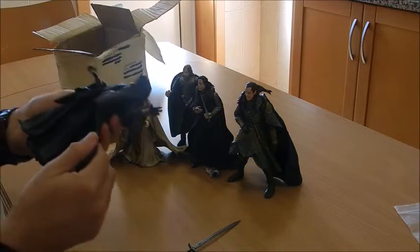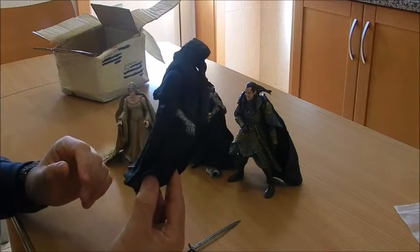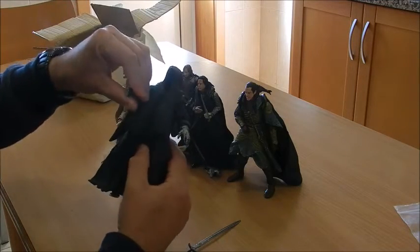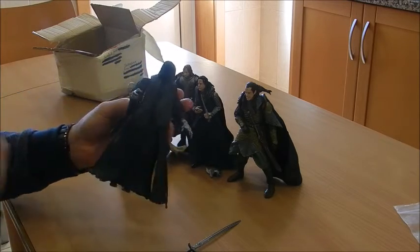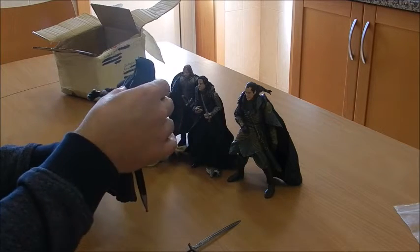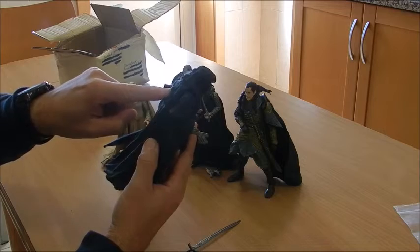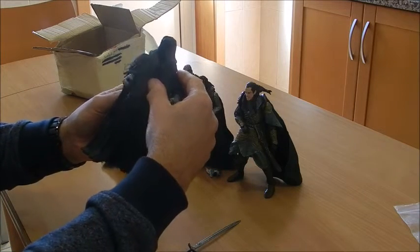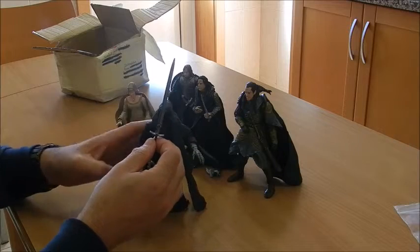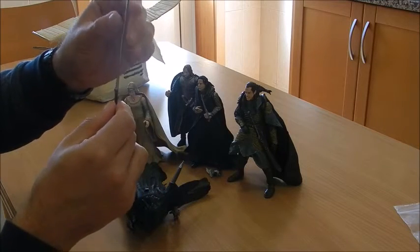The last figure I got in this set was none other than a Ringwraith — one Ringwraith, I should say. It's by no means the only Ringwraith figure I have, but I didn't have this particular model. Along the line they've done several different action figures of the same character, so this will be a great addition. These figures have a gimmick: when you click the button at the back, the arm extends. This is the one that came with the broadsword.